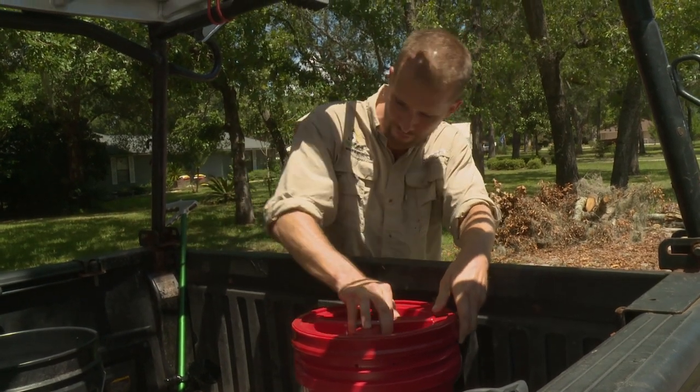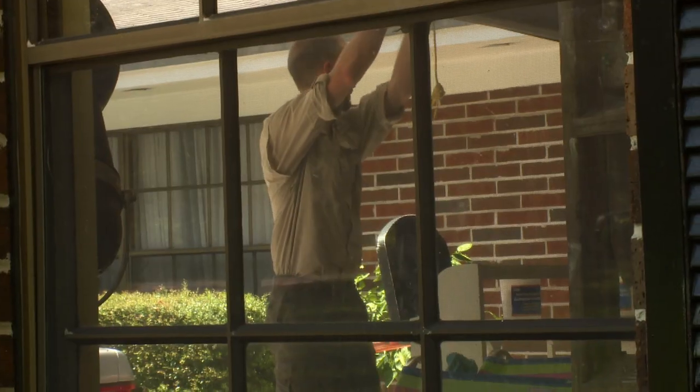He is safe and secure. Thank you, Ryan, for getting him. It always feels like a job well done when I can get an animal out of a tight spot and make the homeowner feel safe.